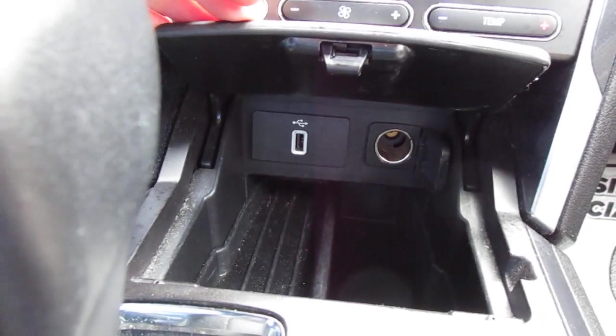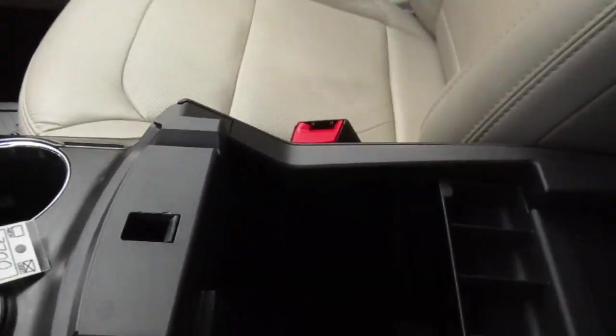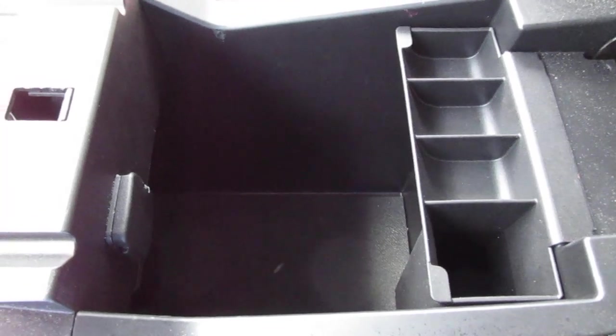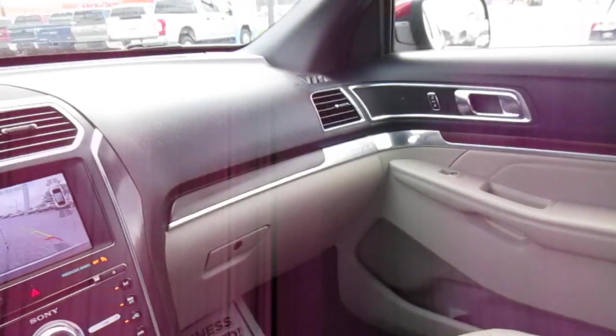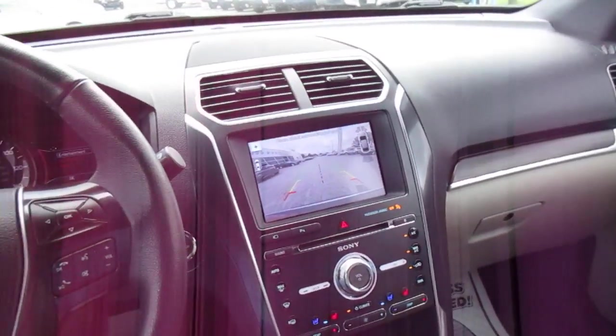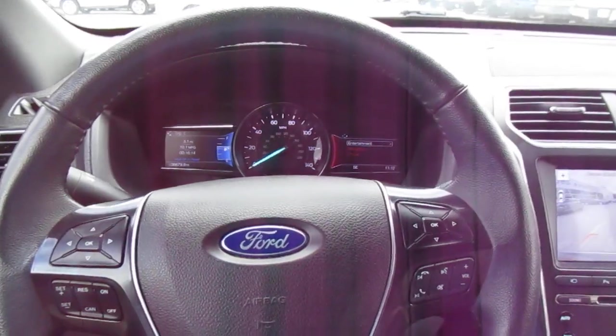Inside your console there's yet another 12-volt power adapter. So if you're in the market for a very well-equipped pre-owned SUV, come down to King's Colonial Ford and check out this Explorer Limited. Thank you for watching.